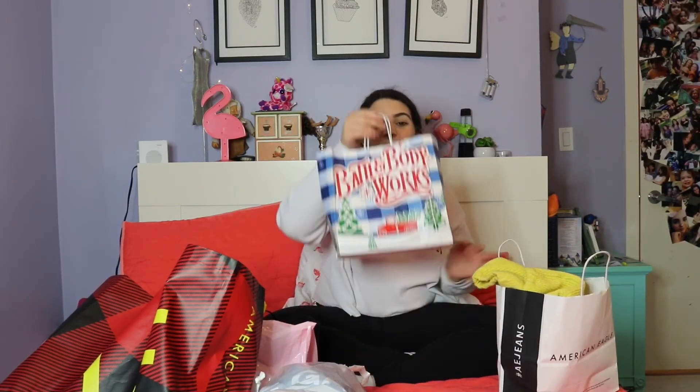Last but not least — what would a Black Friday haul be without Bath and Body Works? I've been watching a lot of Black Friday hauls the past two days and everybody says how the winter candy apple smell is so good and like essential. So I ended up getting the winter candy apple hand lotion. It was really pricey but it's really big so it's going to last a really long time. I know everybody gets the candles but I'm definitely not going to use a candle, so I didn't want to spend $30 on one — I just bought the hand lotion.